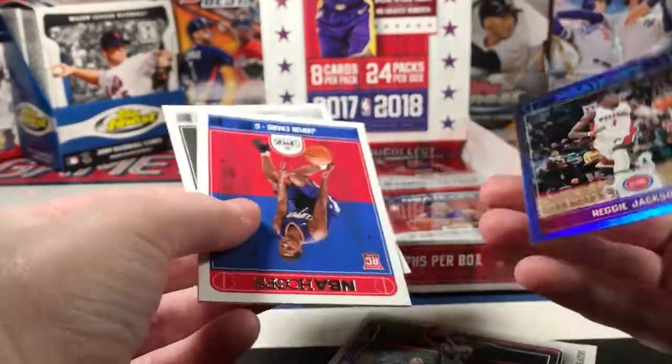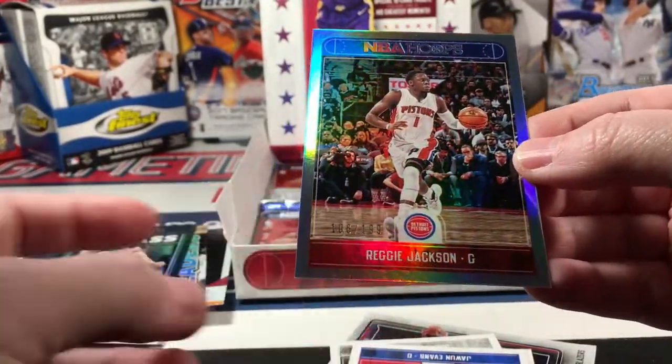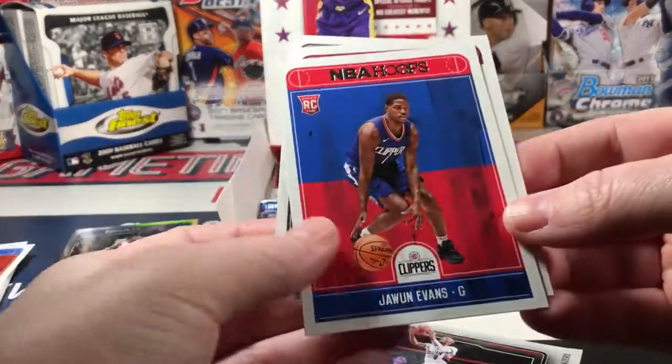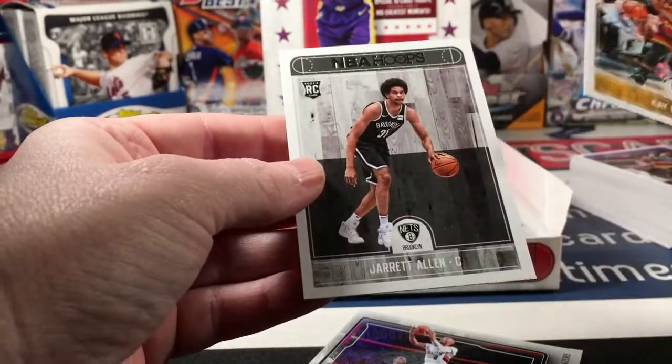And there is a Reggie Jackson numbered to 199, and Jawun Evans rookie, Kay Felder, and Jarrett Allen rookie. Should still have another auto here.